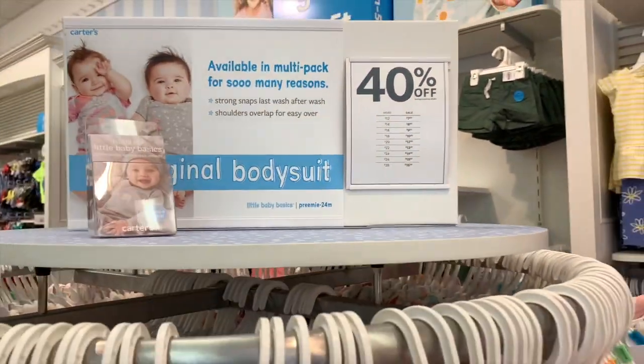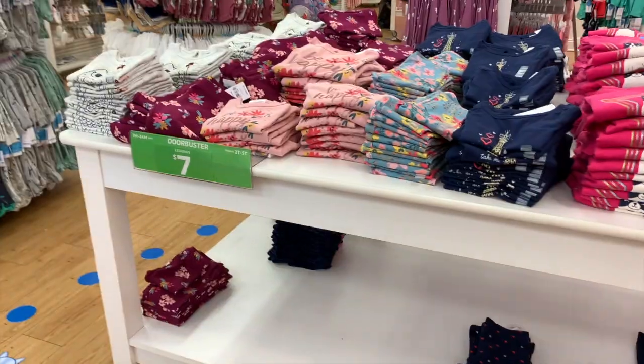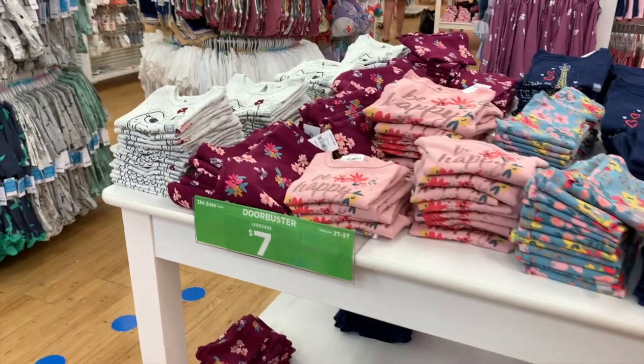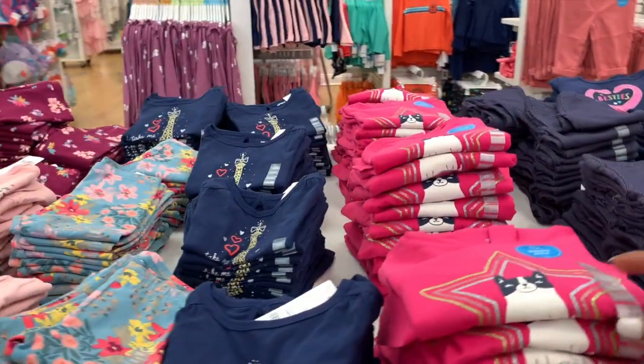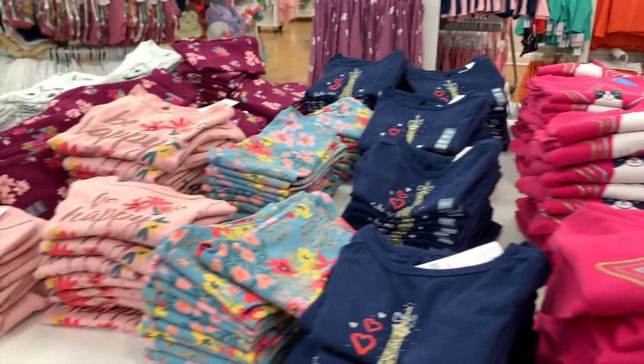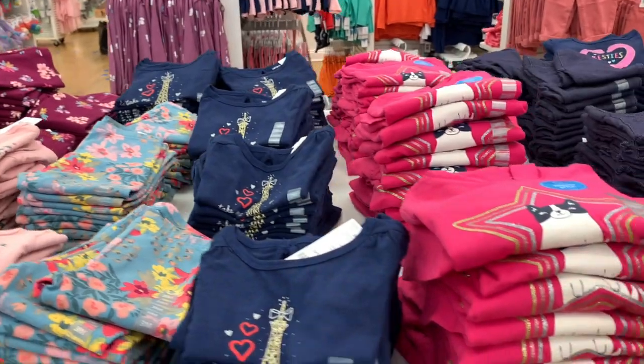Ahorita le acabo de preguntar a la muchacha — dice que más o menos los jueves es cuando cambian de Door Busters, que son los precios más bajos que hay, y los cambian a otras secciones de la tienda. Seguimos. $7 dólares por estos — son puras blusitas y corren de $18. De 3 meses corren hasta 3T.